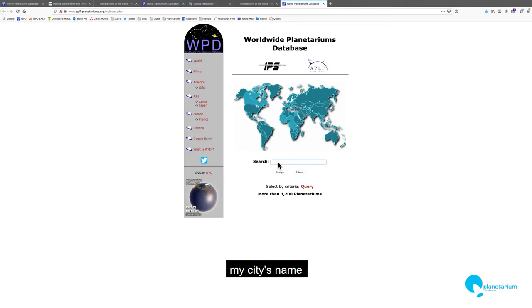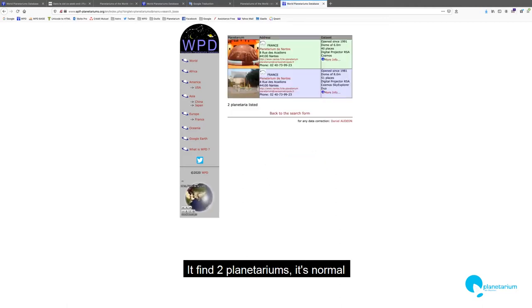If I type, for example, my city name, it finds two planetariums — normal — a portable and a fixed planetarium. For portable, you have a green background; the blue background is for the fixed planetarium.